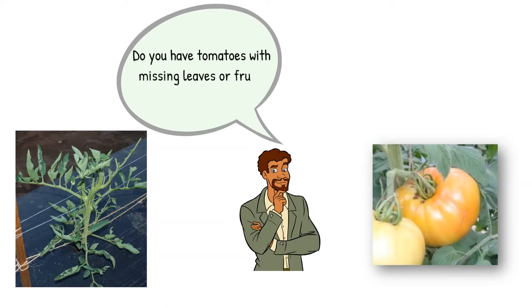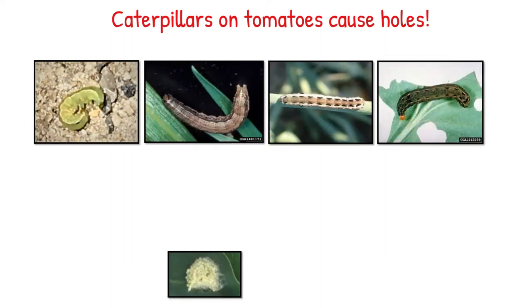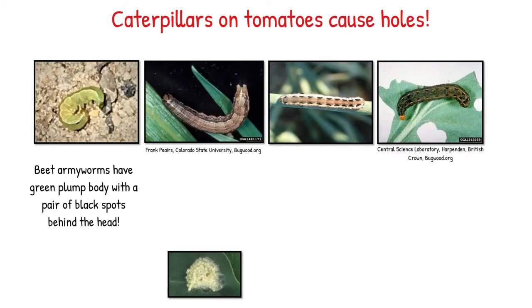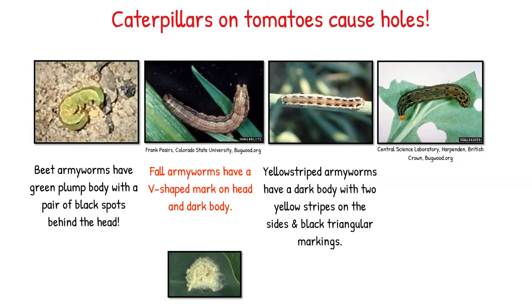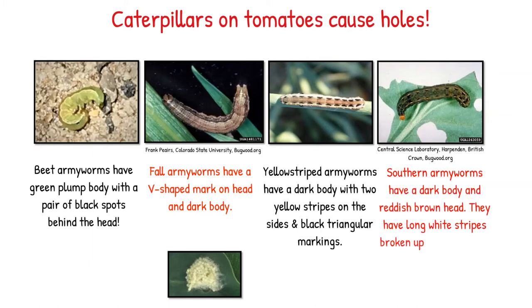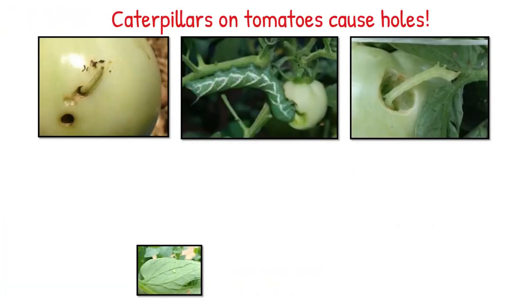Have you ever wondered what causes those leaves to be missing and the fruits with holes? Those are caused by caterpillars. Beet armyworms have a green plump body with a pair of black spots behind the head. Fall armyworms have a V-shaped mark on the head and a dark body. Yellow-striped armyworms have a dark body with yellow stripes on the sides and black triangular markings. Southern armyworms have a reddish-brown head and long white stripes broken up by dark spots. Remember, armyworm eggs are laid in masses — look for egg masses on soft terminal leaves.